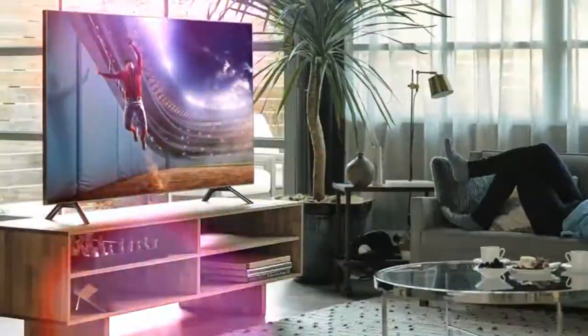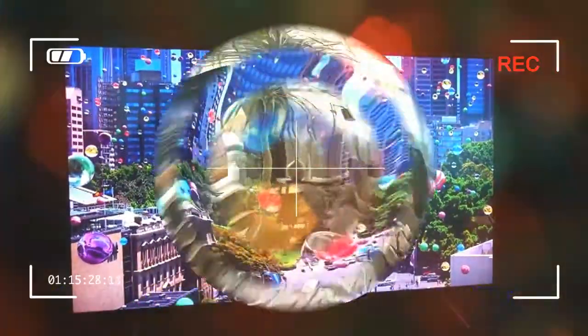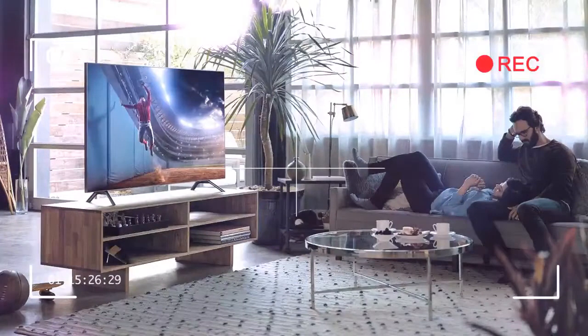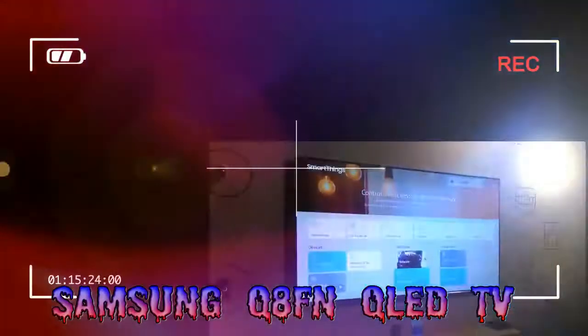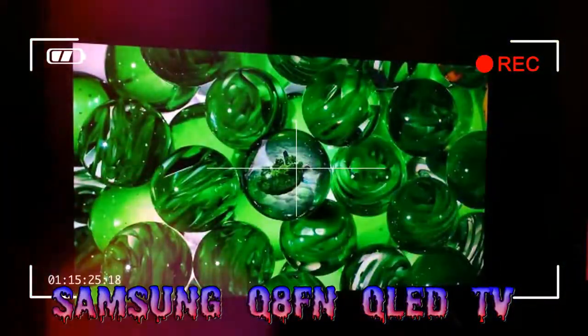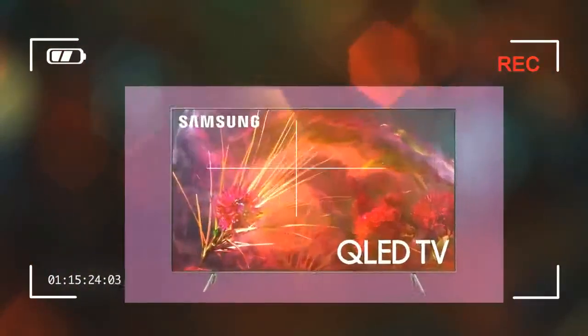Price and Availability: The Q8FN will sell in three sizes — 75-inch, 65-inch, and 55-inch. Currently, only the 65-inch set is on sale, priced at $2,999, about £2,200 or AU$4,000. There's no word yet on when the other two sizes will go on sale or for what price. Unfortunately for our European readers, the Q8FN is North America exclusive.